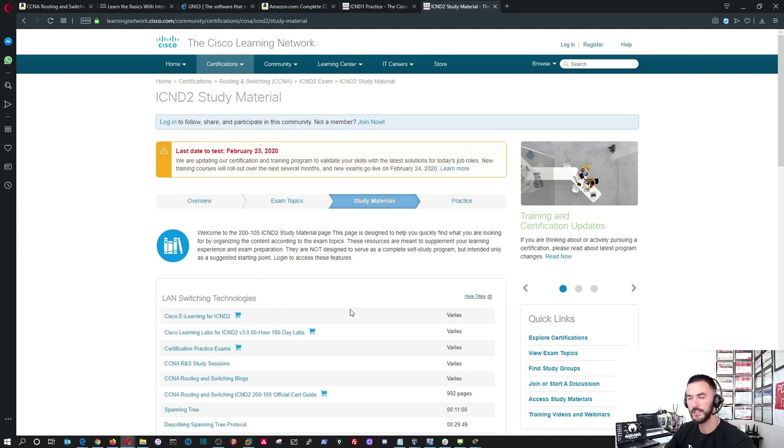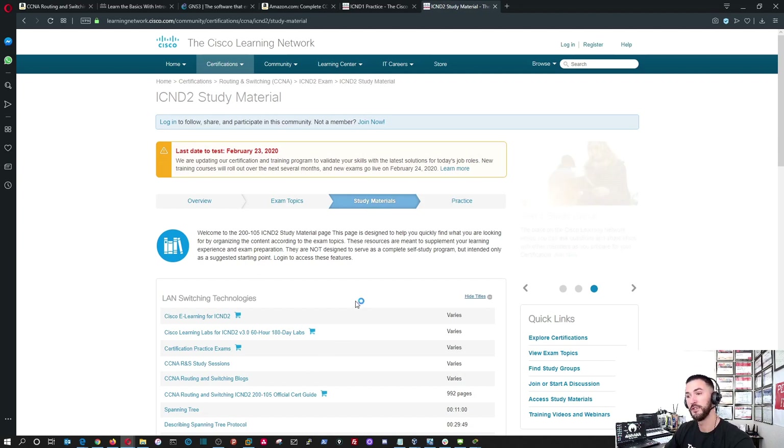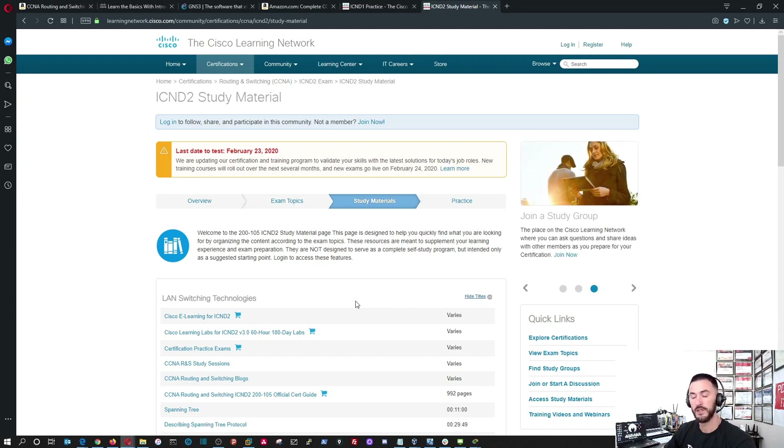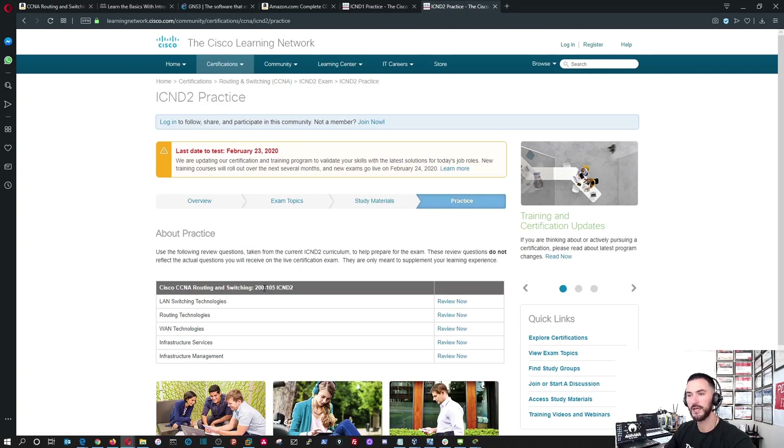I never actually took ICND1 and ICND2 separately — I just took the one combined exam. But if you want to do these exams, you can click on those links and I'll put all the links below. You can also go to the practice section.